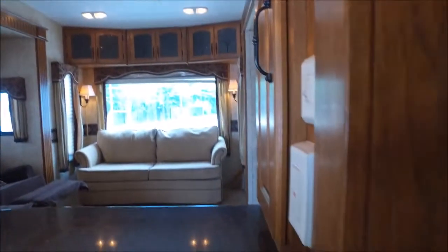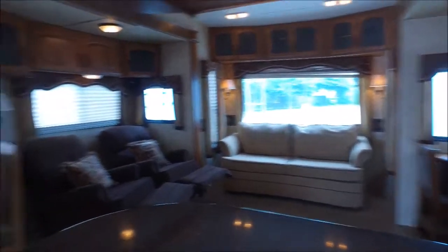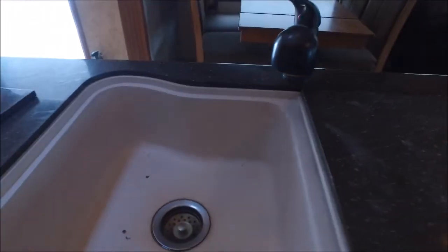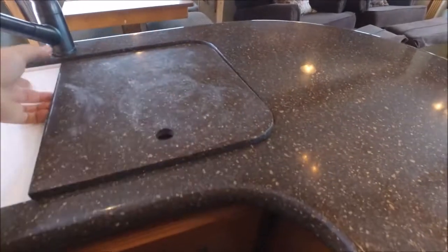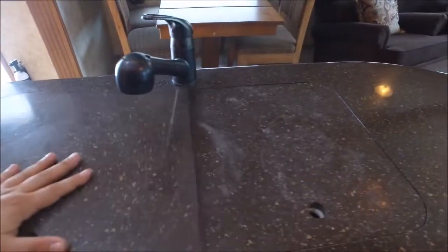There's a nice 110 outlet here for like a coffee pot. You've got a sink cover and cutting board — same deal on both sides. That's cool. Nice deep sinks and solid countertop covers as well.